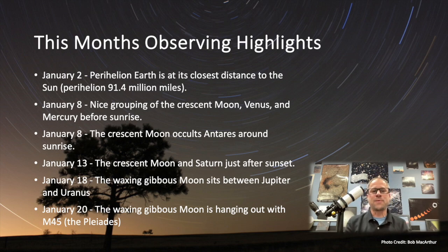On January 18th, we have the waxing Gibbous Moon sitting with Jupiter and Uranus. So you get Jupiter, pop over to the Moon, pop over to Uranus, get that nice little pale green disk of Uranus. And then on January 20th, the waxing Gibbous Moon is with the Pleiades star cluster — always a fun pairing to see together. Wide field shot, possibly get out there and check it out.